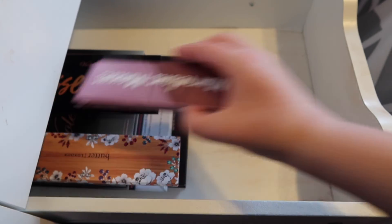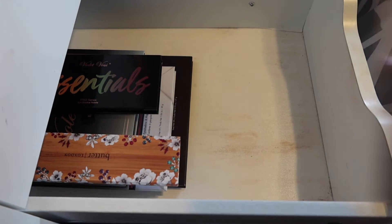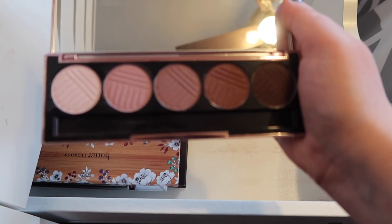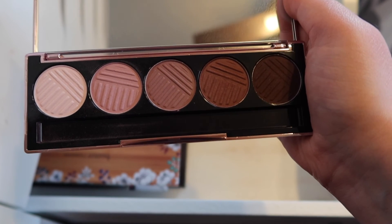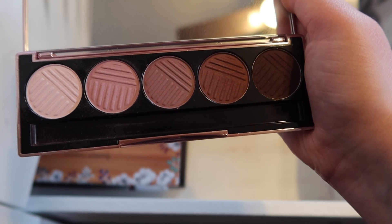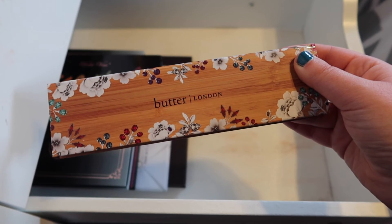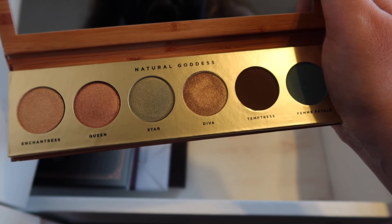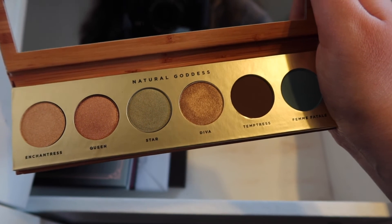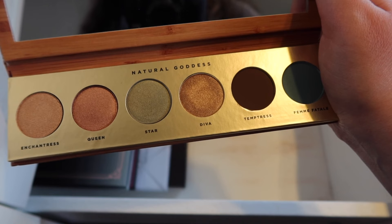We are finally moving into the last little section here. This is the Marvelous Mauves by Dose of Colors — I got this in a BoxyCharm. Haven't used it a ton, but it's just a nice little palette that has a bunch of mattes. It's all mauve tones, so really cool-toned. I think this could pair really well with the 35OS and one of those cooler-toned shimmers in that palette. And then next we have this Butter London palette — this is the Natural Goddess palette. I probably could part with it eventually just because I don't really ever use it. I've used the Gold Diva shade like once — I should really pull this out again and see how I feel about it a year later.